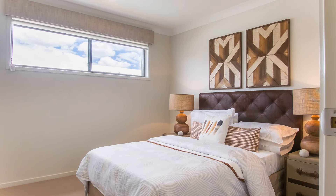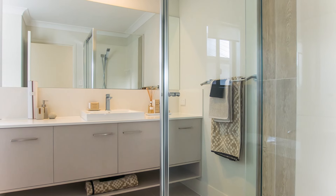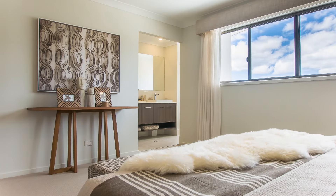On this level you will also find the fourth bedroom, main bathroom with separate water closet and vanity, as well as the master suite which includes an ensuite and walk-in wardrobe.